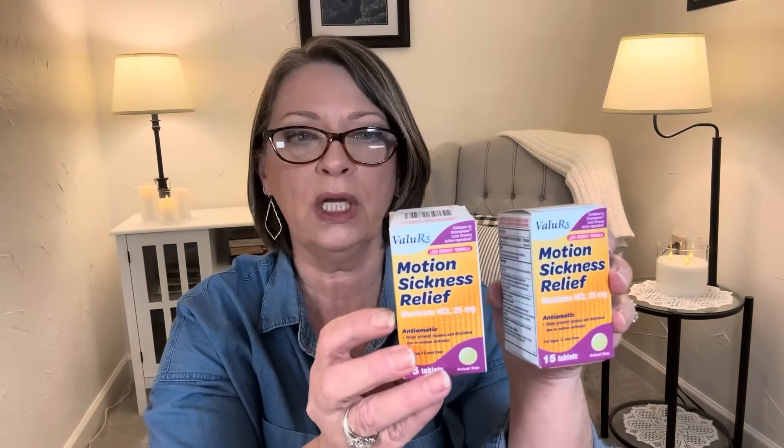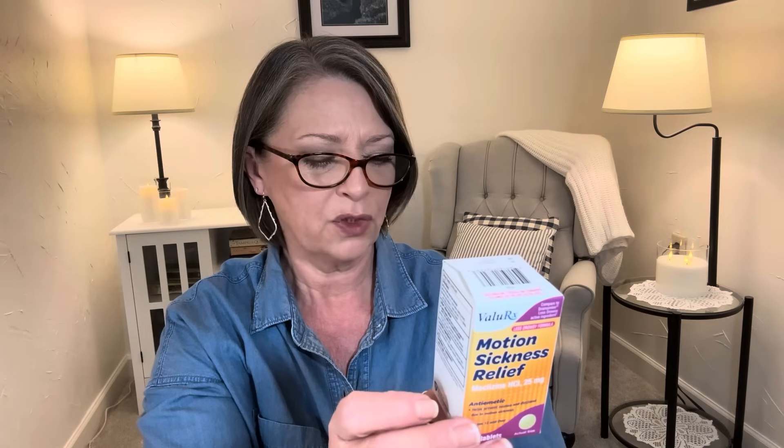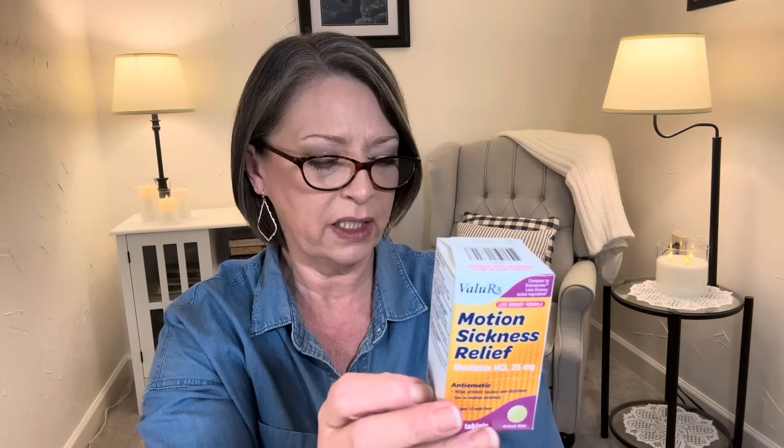I'm not sure how many other puzzle tins they had, but with Valentine's Day and Easter right around the corner, why not start picking up those little things? And if not, Toys for Tots. They also had these, so I went ahead and picked up two. I personally don't have a problem with motion sickness and neither does Hubby, but I thought these would be great to have on hand if somebody in the family does. These are by ValueRx — motion sickness relief tablets. You get 15 in here, 25 milligrams, helps prevent nausea and dizziness due to motion sickness. It says compare to Dramamine less drowsy — this is the less drowsy formula. I have never seen Dollar Tree do something like this, so I went ahead and picked up two boxes to have on hand.